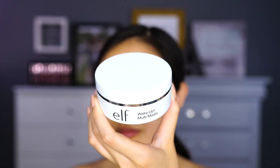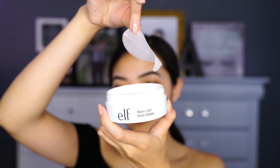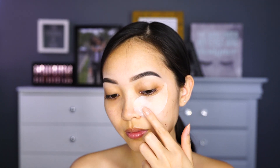Next, I'm taking these e.l.f. Wake Up Multi Mask. These are such a wonderful invention — they're just like these little under-eye gel pads. I like to apply them on my under-eye while I do my eye makeup for two reasons: the first is to hydrate my under-eye because I get really dry there, and the second is to actually catch eyeshadow fallout. I just love that I get to kill two birds with one stone. And by the time I get to my concealer, it's all ready to go.